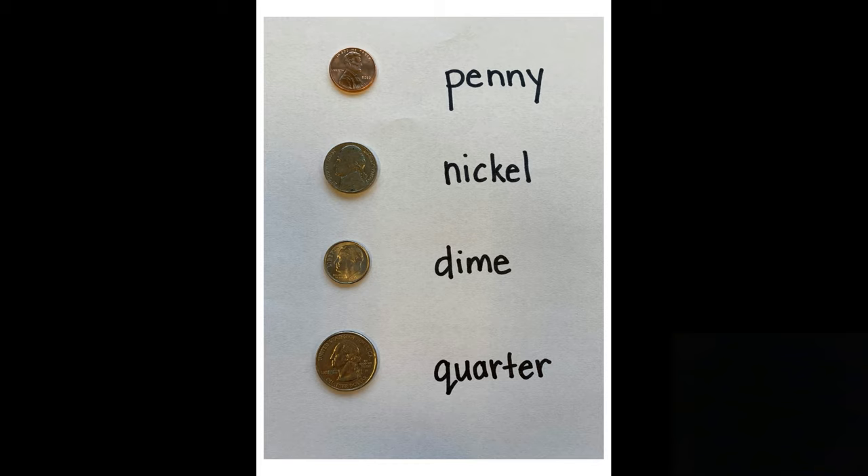Now the fourth coin is called the quarter. I like quarters because they are worth 25 cents. You don't have to have as many of those as you would the dime, the nickel, or penny to have more money, so I like to have a lot of quarters. As you can see, it is the biggest of our coins and it is also silver in color.